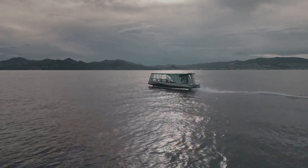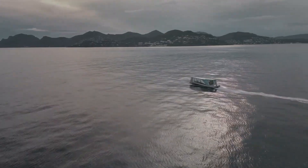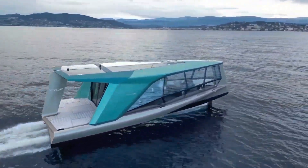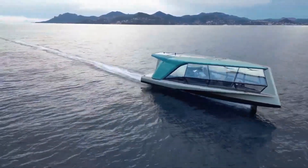Luxury is a central theme of the Icon, evident in its spacious cabin featuring plush seating, a table, and a sofa reminiscent of a high-end lounge. The smooth and virtually wave-free ride, facilitated by the hydrofoils, enhances the overall boating experience, providing passengers with a sense of gliding on water.